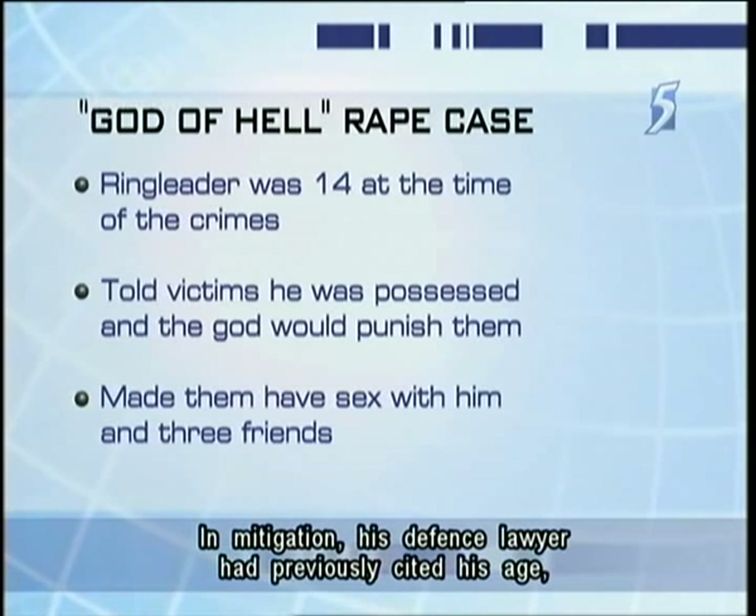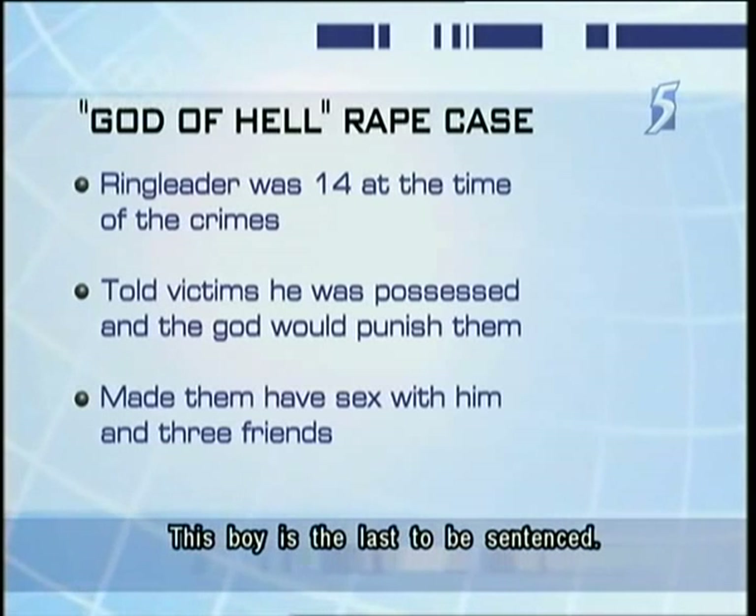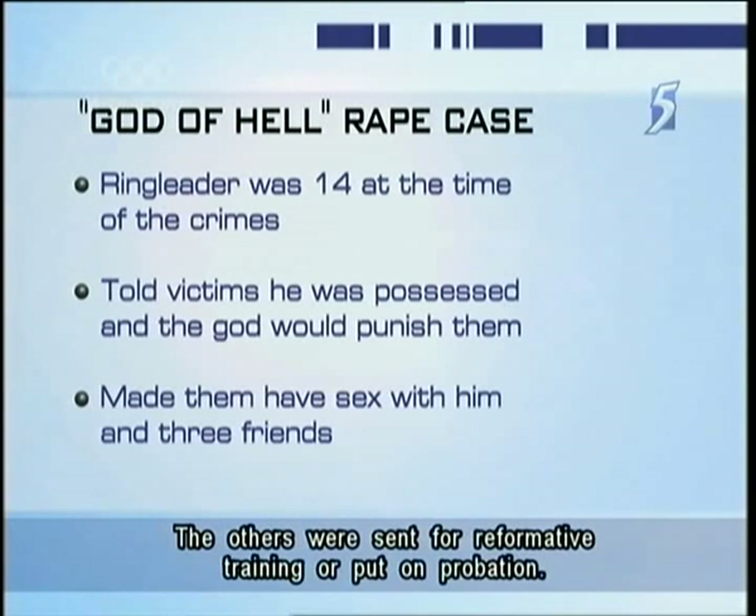In mitigation, his defense lawyer had previously cited his age, low IQ, and the fact that the prosecution had been delayed. This boy is the last to be sentenced. The others were sent for reformative training or put on probation.